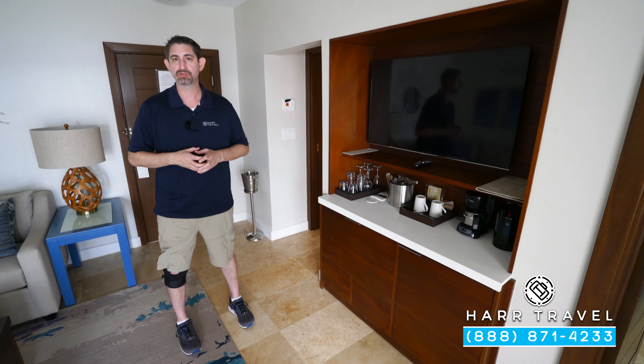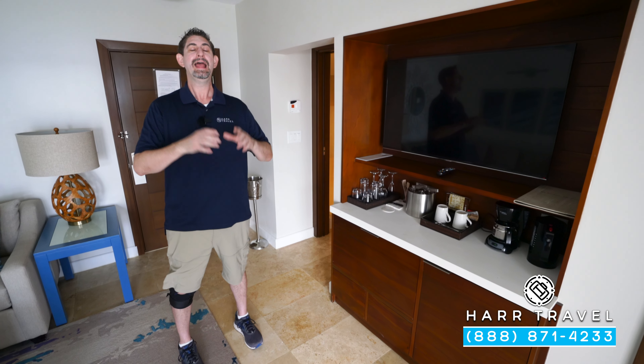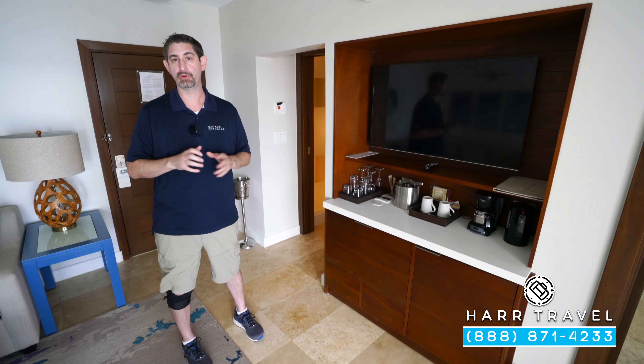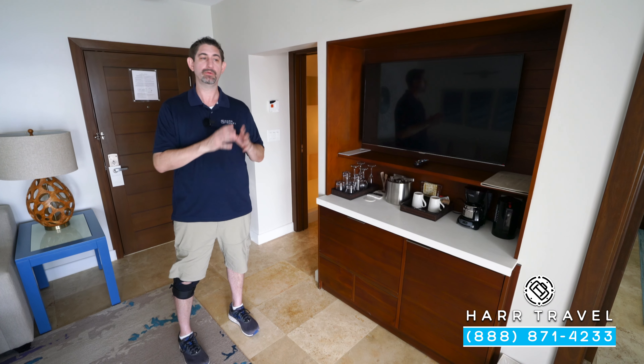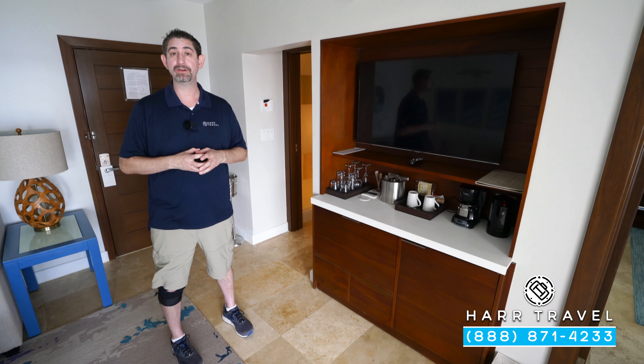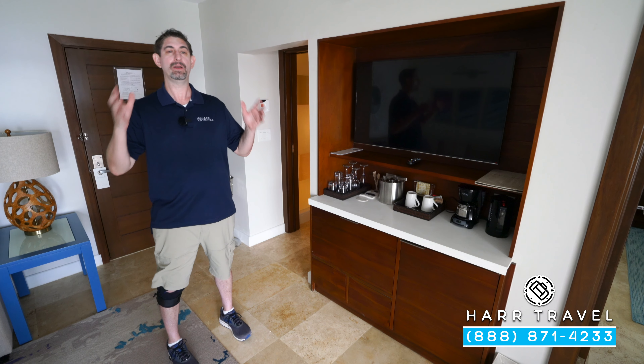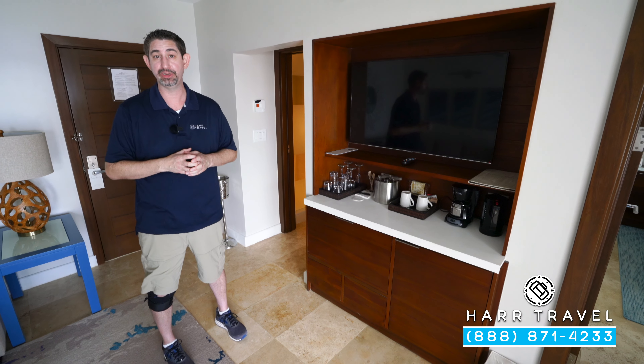This is a butler level suite — the top tier available here. What I love so much about that is your butler level experience starts even before you arrive. When you reach out to Hard Travel, we set it all up. We'll do a preference sheet with you so your butler knows exactly what you love, what you're celebrating, and what they can do to make this trip extra special for you.